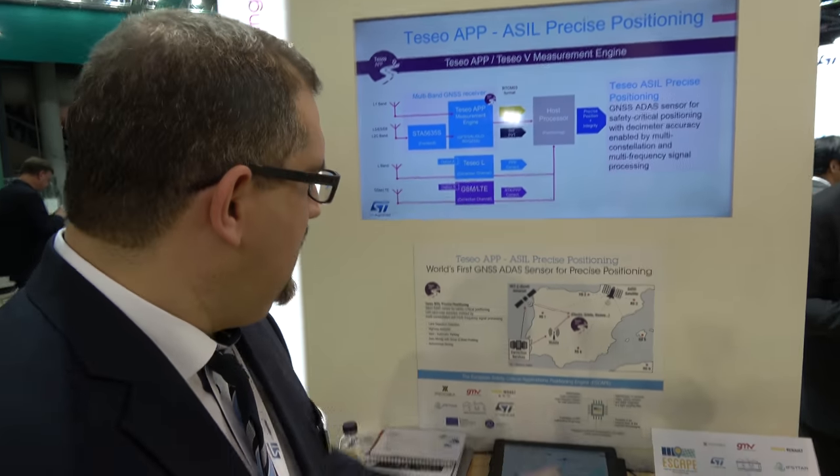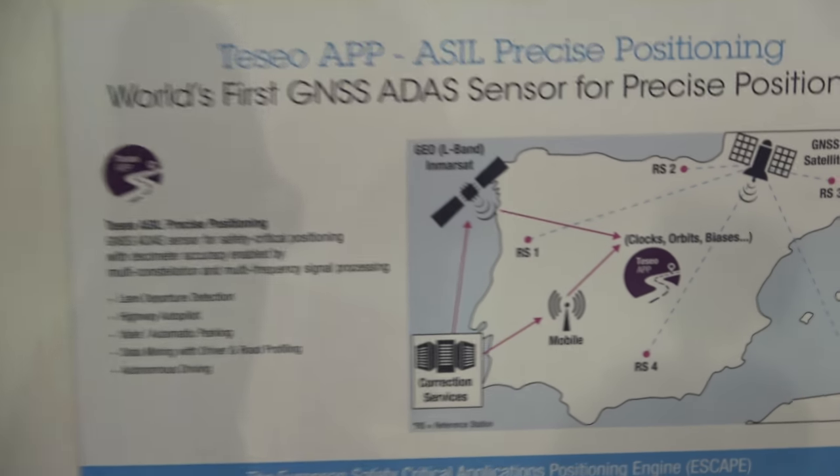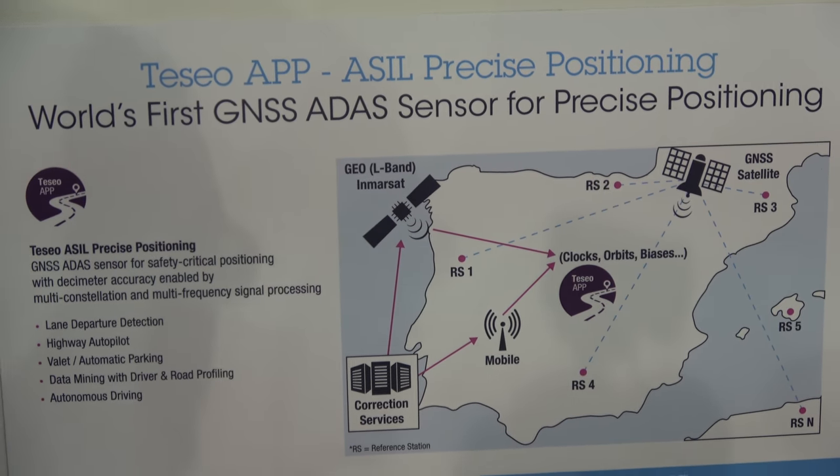Luis presents ST's extremely precise GNSS application. It supports multi-constellation GNSS — GPS, GLONASS, Baidu, and all flavors — targeting high accuracy with functional safety for automotive ADAS. Accuracy is brought down to 20 centimeters (2-sigma), targeting automakers and tier-one suppliers.